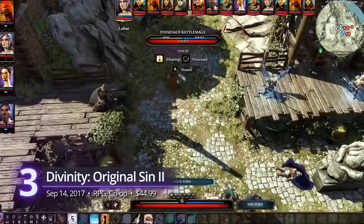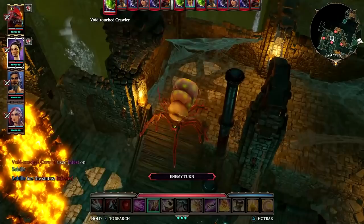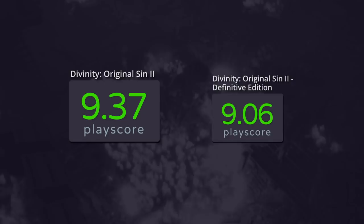Number 3: Divinity: Original Sin 2. The sequel to Larian Studios' RPG has only boosted everyone's exposure to their very meticulous outlook on the genre. The world is detailed and interactive and has an emergent atmosphere that's open to experimentation. Their lore is heavy with worldbuilding that's only gotten deeper with each update. The Definitive Edition added new areas and difficulty settings as well as revised dialogue that freshened up the experience all the more. For a relatively young title, it definitely deserves its reputation as one of the best RPGs out there. A PlayScore of 9.37.